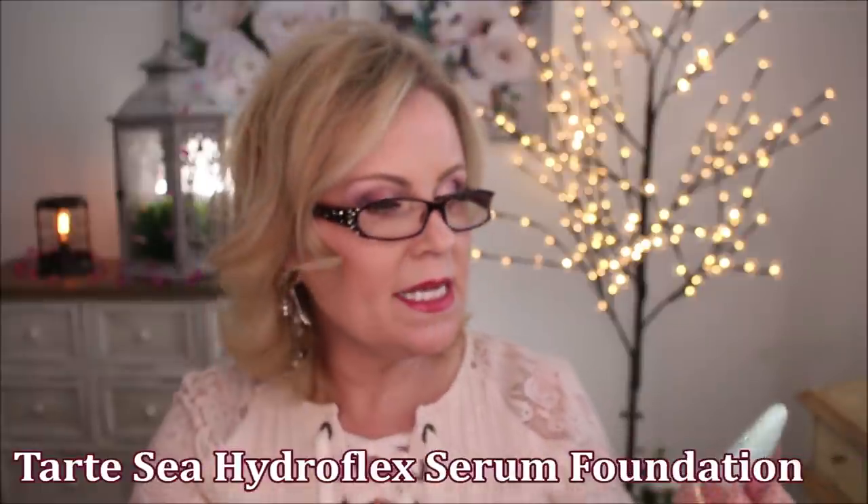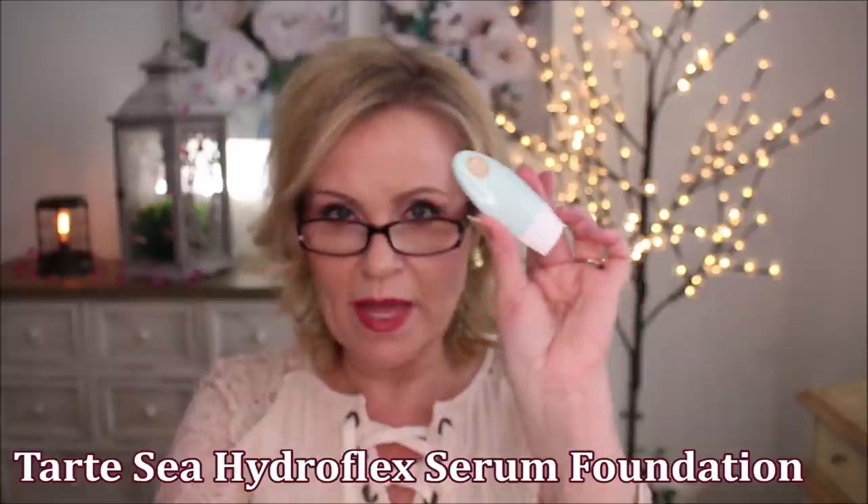Another one was the Tarte Hydroflex from their C line. I had really high hopes for this because I had seen several people say it was in their favorites of 2021. Well, it was not my favorite. It's just really patchy as it goes on. It feels hydrating, yes, but it also doesn't give any coverage whatsoever — very light coverage. And at the same time it felt oily, and that's not a good feel for me.